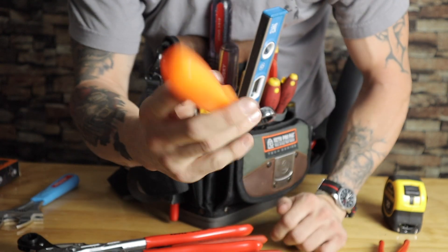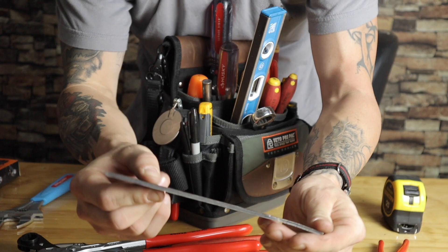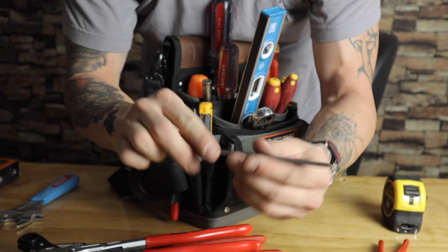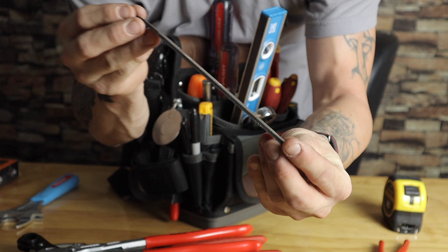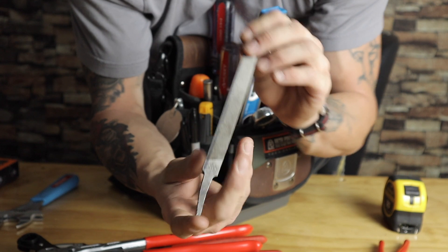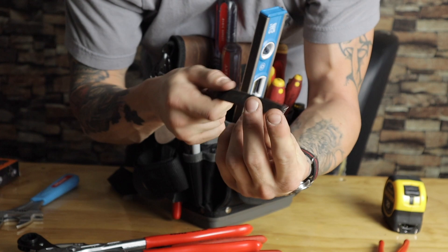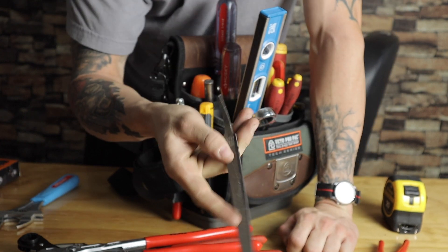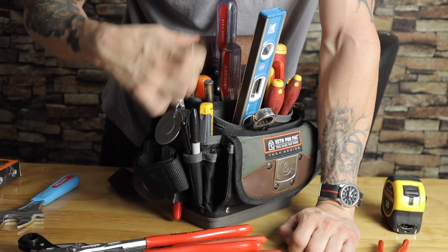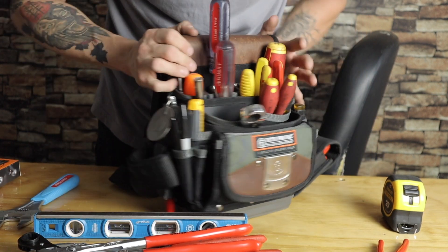This is a Nicholson file — fine cut. Sometimes you just need to file things and this is a small one I keep. Honestly the Nicholsons are the only ones to get — don't get anything else but a Nicholson file. These are the very best. This one also doubles as a chisel that I ground down myself. I have a bigger set with wooden handles on my cart, but this is the one I keep in my bag. Sometimes a little bit of a file is all you need.